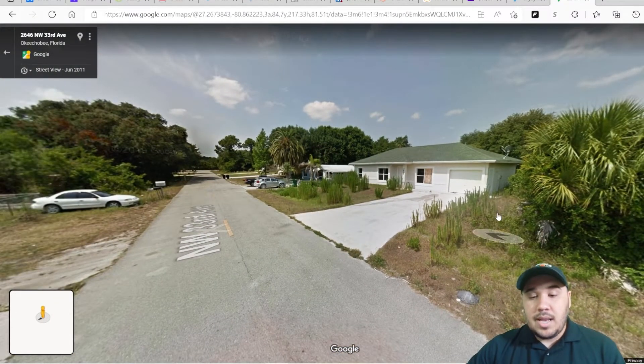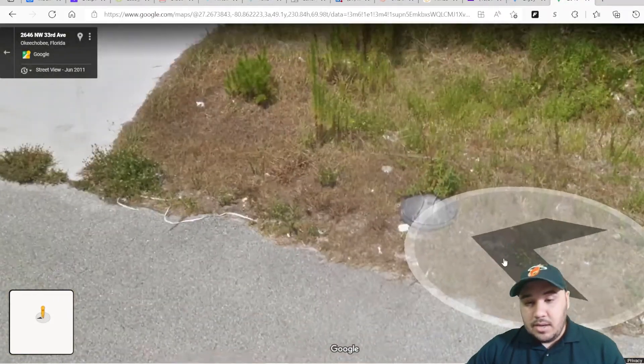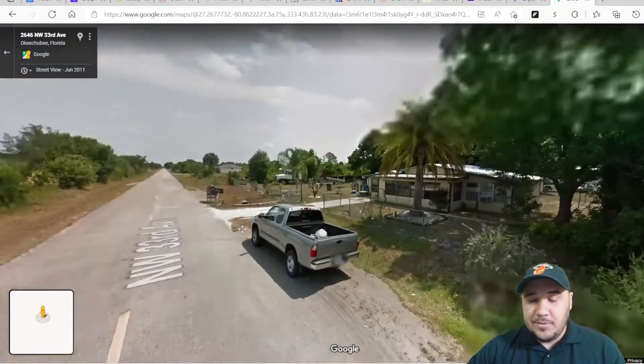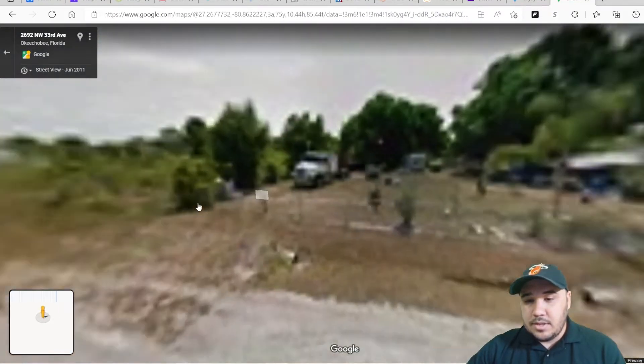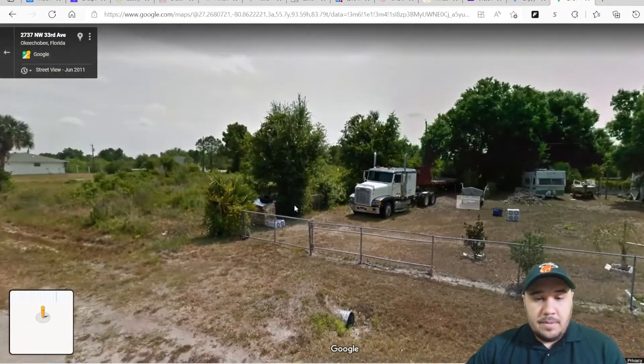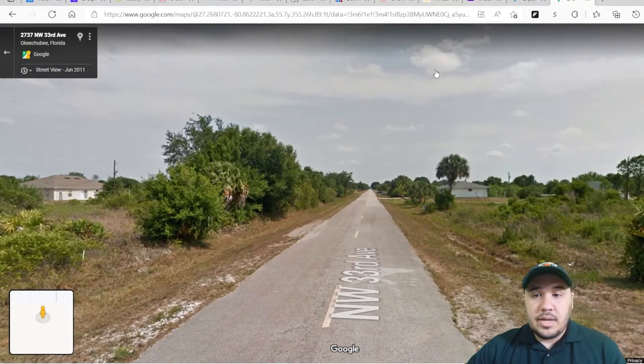The satellite dish tells me they're probably running lines in the ground, so that means you have telephone lines too. Here are some more properties in the area — again, you can see another home here. This is kind of what it looks like — pretty good signs overall for the neighborhood.